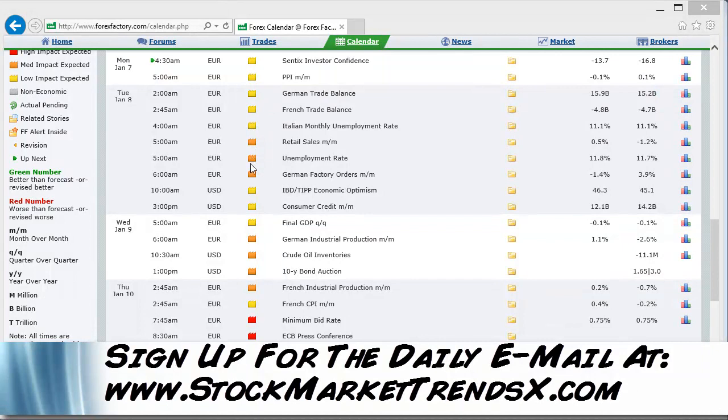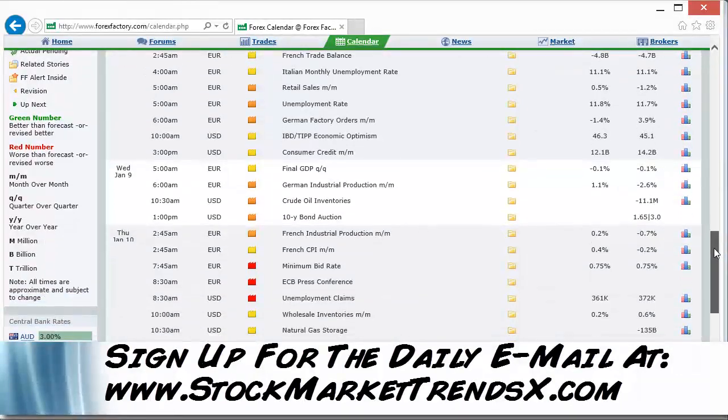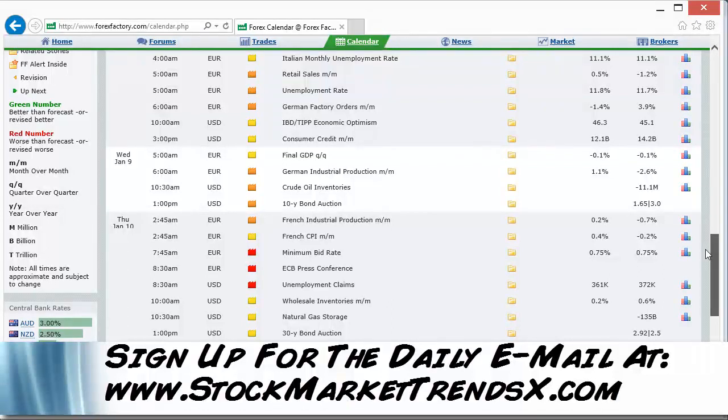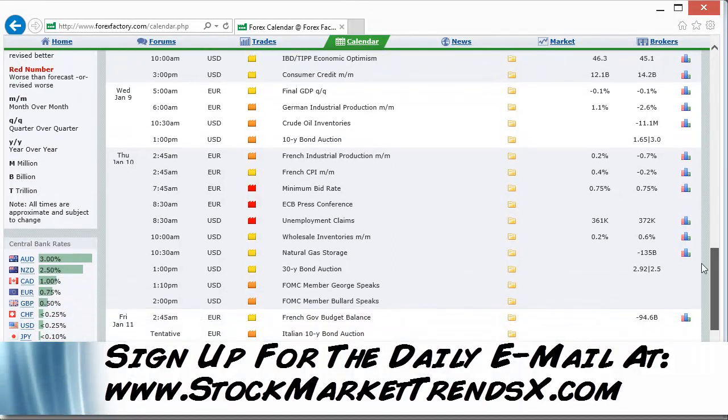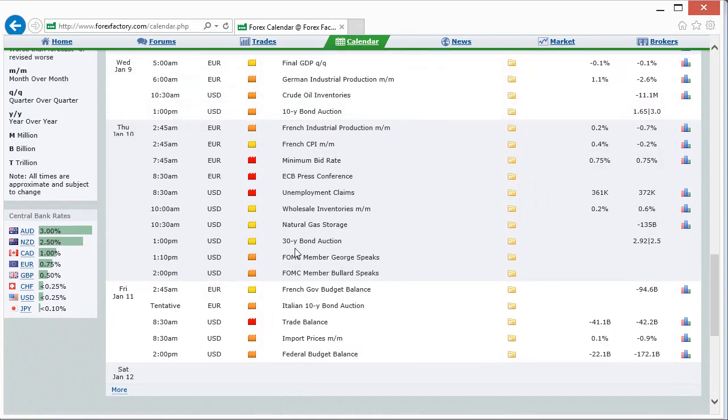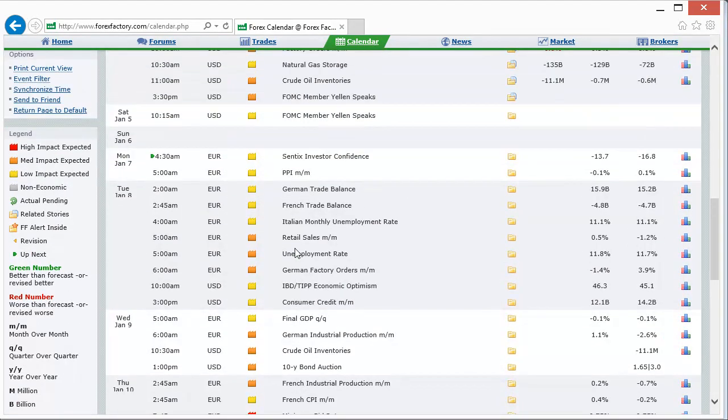We really don't have much going on this week. We don't get anything red until Thursday — maybe a couple of things that may give us a little shuffle. On Forex Factory, red ones have the most impact, orange less so. We have the ECB press conference at 8:30 and unemployment claims Thursday, then trade balance on Friday. A pretty light economic report week, with a couple of FOMC members speaking.